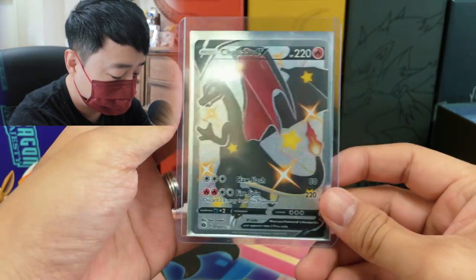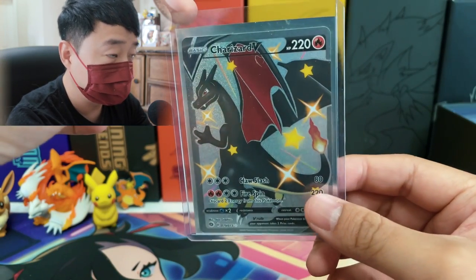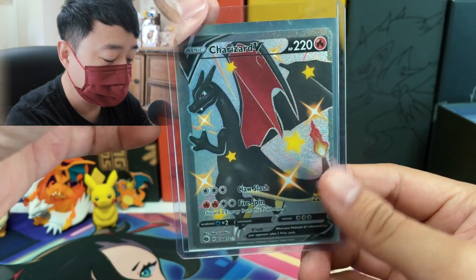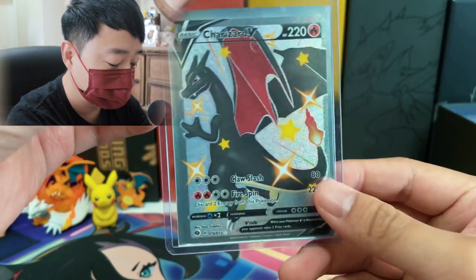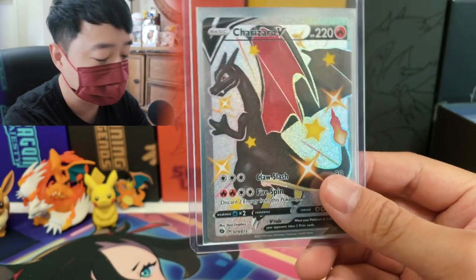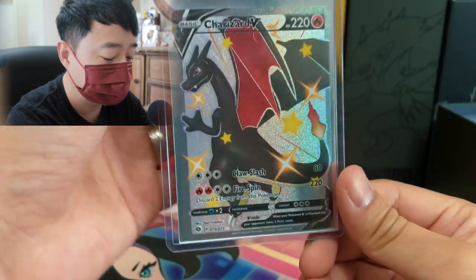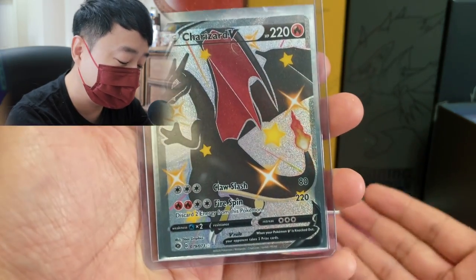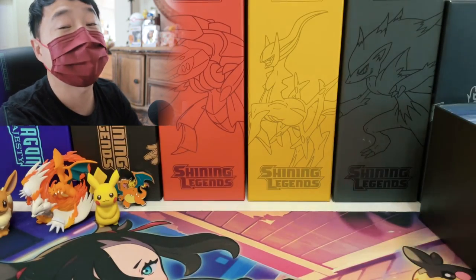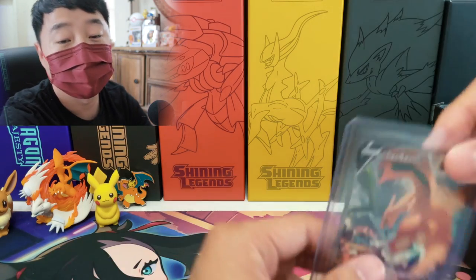I also got this Charizard V from Champions Path. It's pretty crazy — I got this card from a Champions Path pin collection. It only has four packs inside. I found it at GameStop — that was the only box available. That was during the pandemic where nobody had any Pokemon cards to sell. Apparently someone returned the box to GameStop with four packs inside. I bought it and I pulled a Shiny Charizard V out of that box. Whoever returned it — thank you so much!